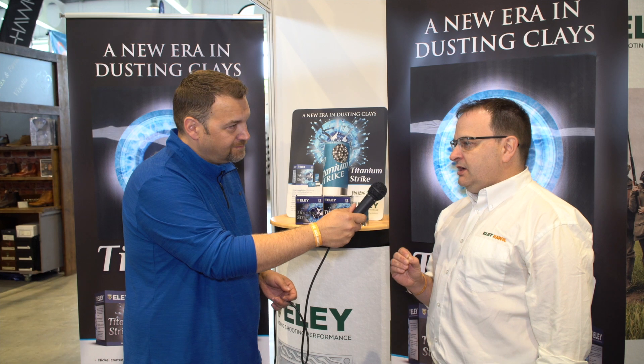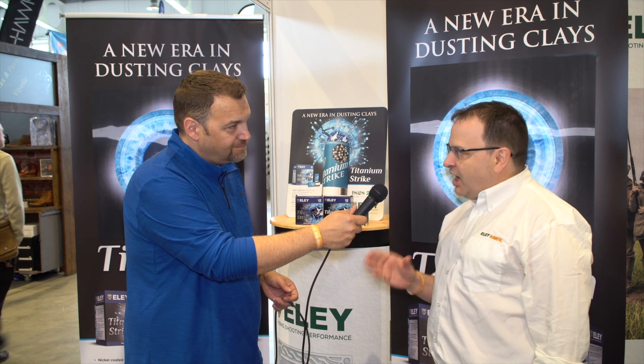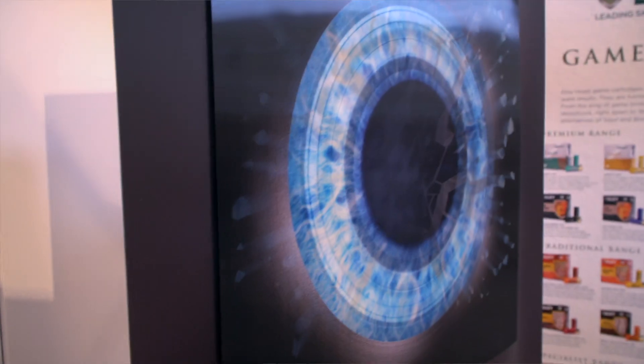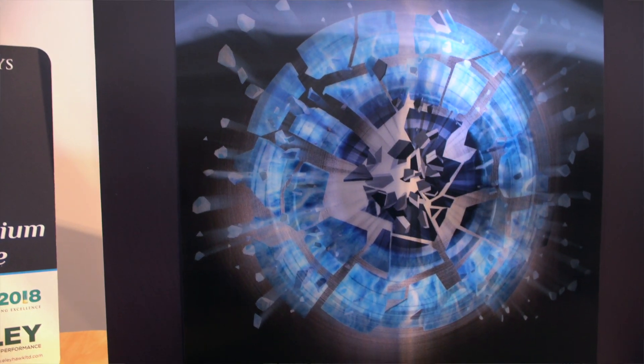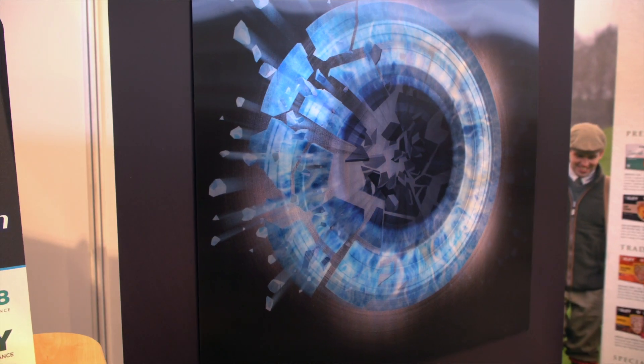We've launched titanium this year because there are quite a lot of people who were finding that the biodegradable clays were just not breaking well enough with the standard lead they were using. What we found was that biodegradable clays are just that little bit harder to break, a little bit more compact, more pushed together.